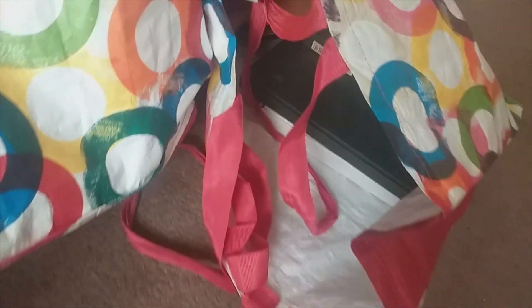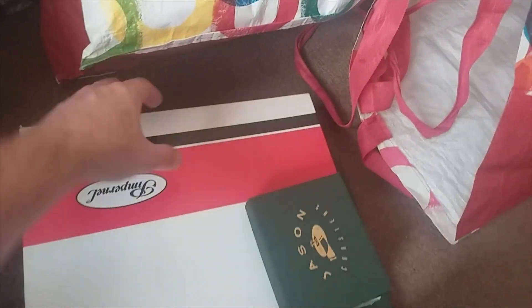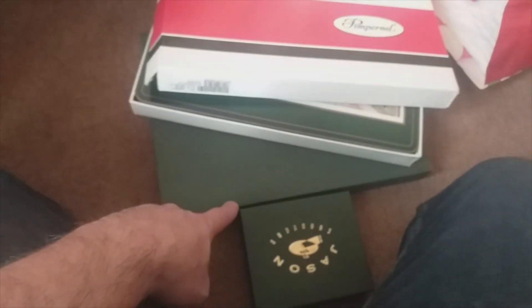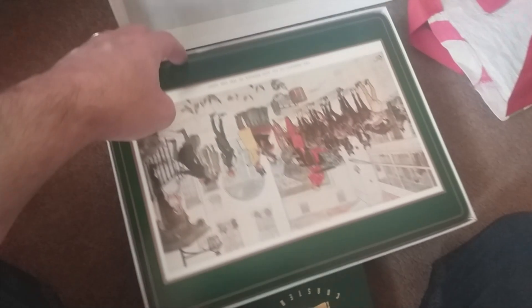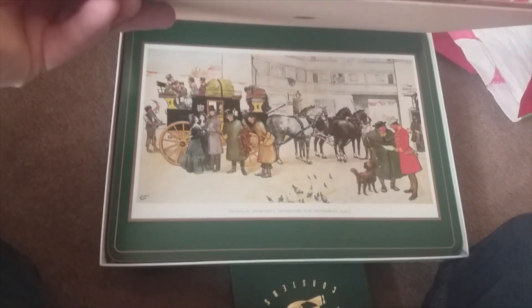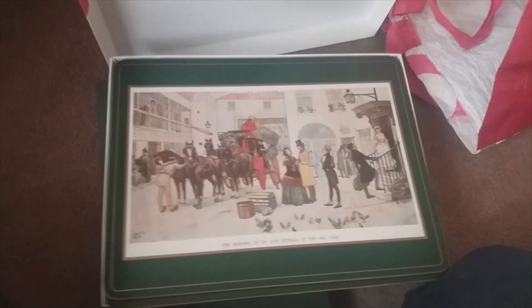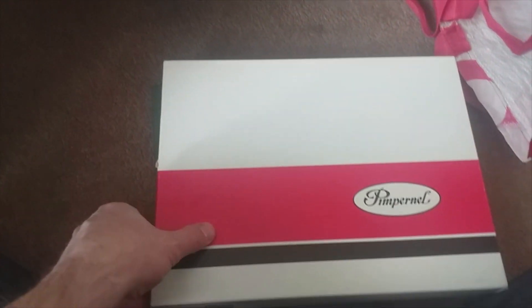Then we have some Pimpernel placemats. I've got some of these last year from a clearance guy and they were a couple of quid - these were four quid. Eight quid in total for two boxes. The first one is Pimpernel, they look in very good condition. The theme is 'the meeting of Pip and Estella' - it's Dickens themed, Charles Dickens. Dickensian scenes, which might be quite sellable.